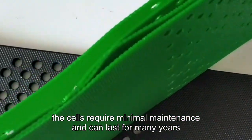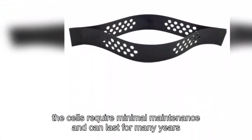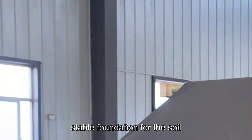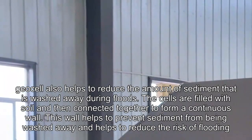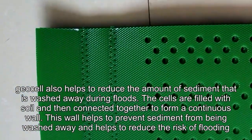Once installed, the cells require minimal maintenance and can last for many years. In addition to providing a strong, stable foundation for the soil, GeoCell also helps to reduce the amount of sediment that is washed away during floods.